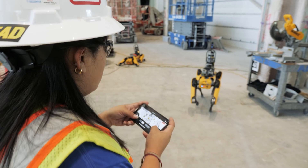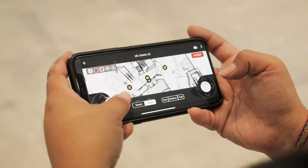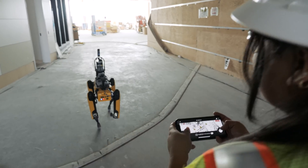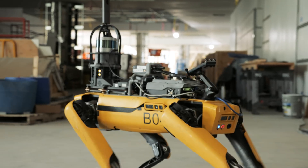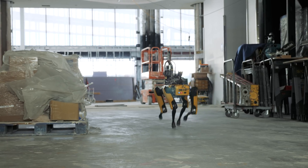Having Spot on the job site would definitely better prioritize my time elsewhere where it's needed — whether it's with our trade partners, whether it's with the owner, or whether it's just coordinating work on site. It takes my mind off the time where I need to go do my daily pictures or my weekly pictures or my monthly pictures. I know that I have a designated tool to use that's going to be efficient in the long run.